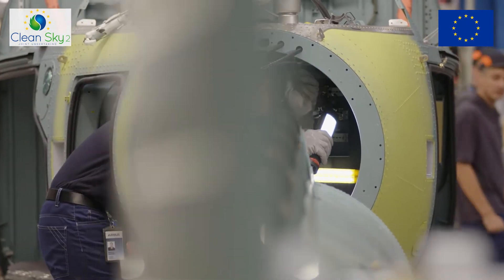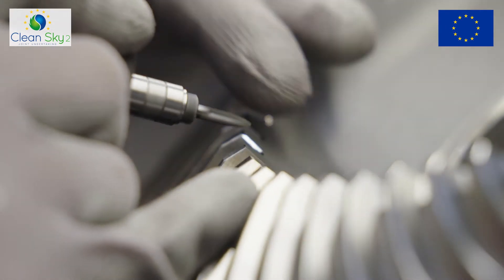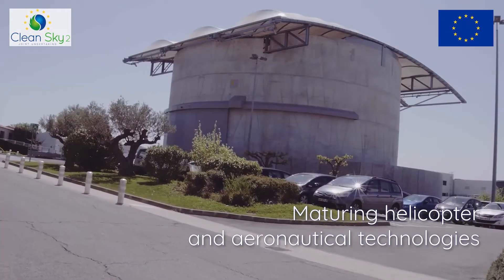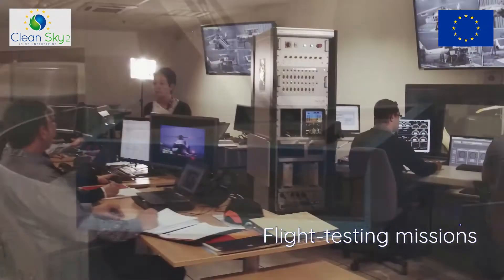The RACER is a technology demonstrator which aims at demonstrating missions in flight. It integrates the work of Airbus Helicopters as a leader, as well as all our partners across Europe. The RACER technology demonstrator aims at maturing helicopter and aeronautical technologies and at flight testing missions.